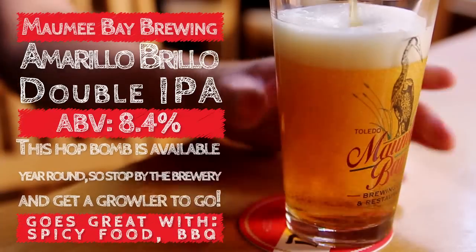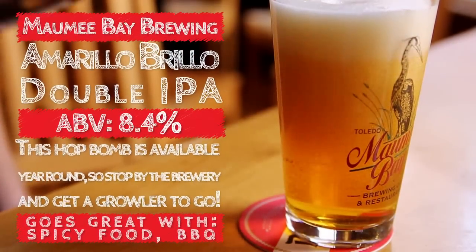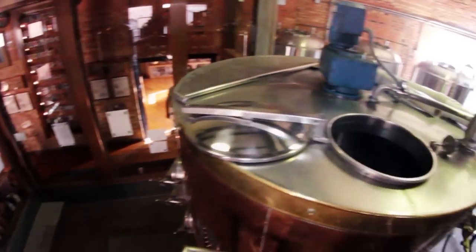It's 101 IBUs — that's International Bittering Units for non-beer geeks out there. It's got a nice sweet medium mouthfeel.